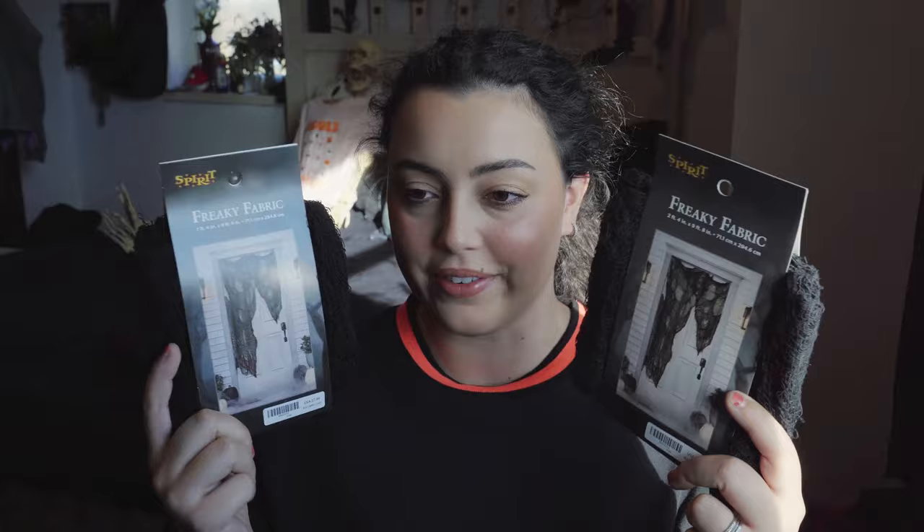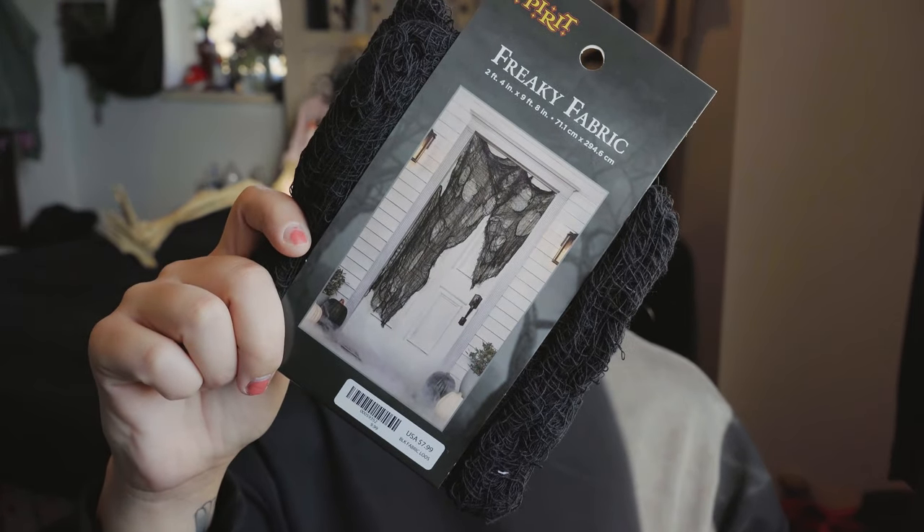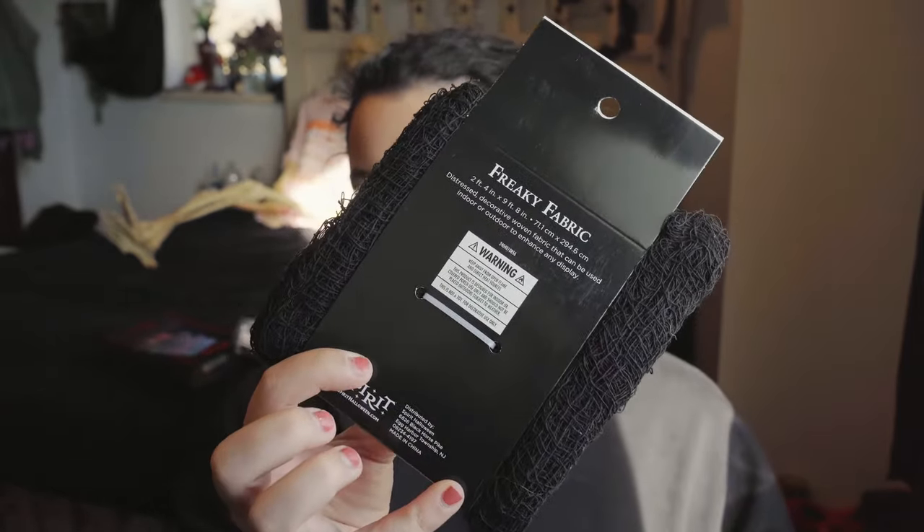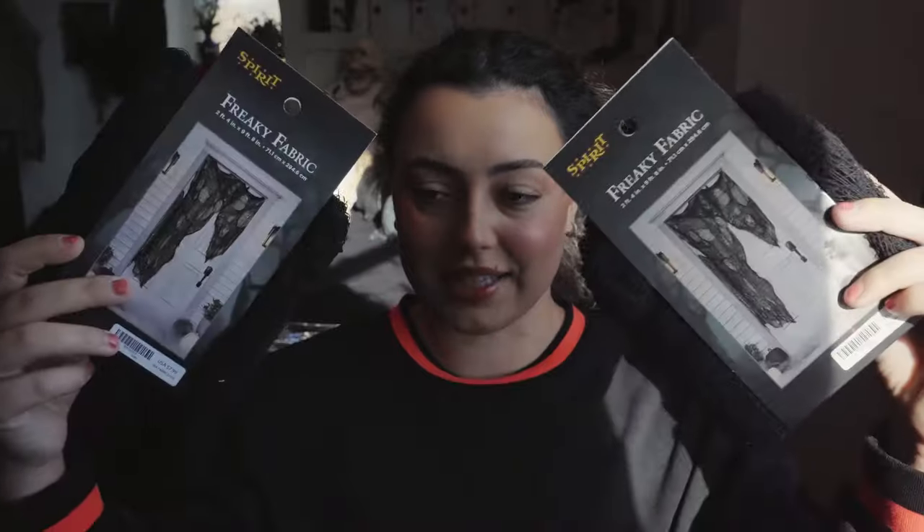To finish out this haul I got two sets of freaky fabric. I love this stuff — I don't have any at my house. I decorated my family business with some of these but I wanted some to decorate at home with. They were $8 each and you get a pretty good amount with each one, so I thought that was a pretty good deal. I got them for $4 each because they were half off. I thought about putting one back here to spookify this background.